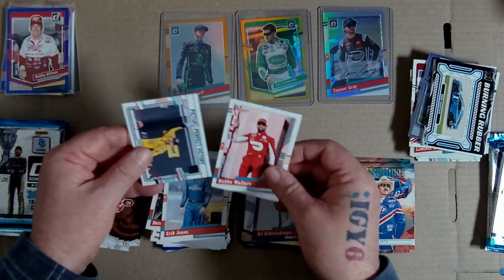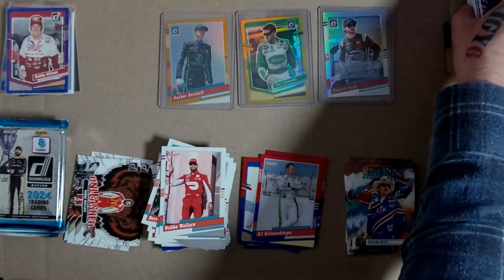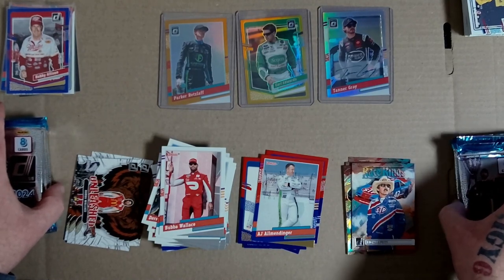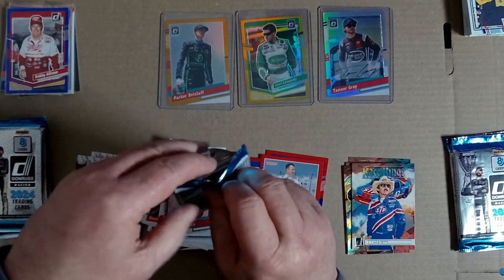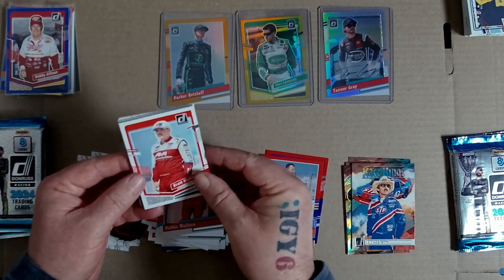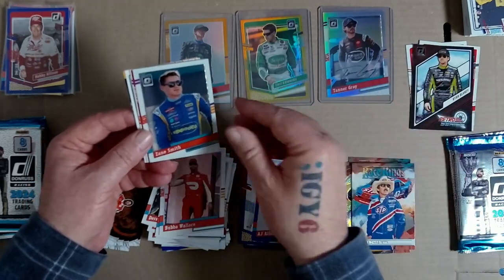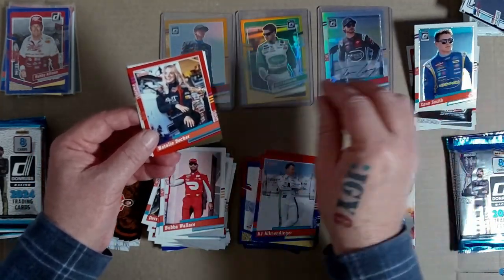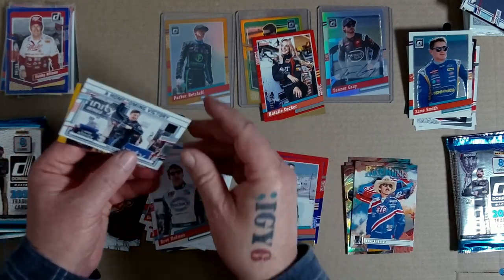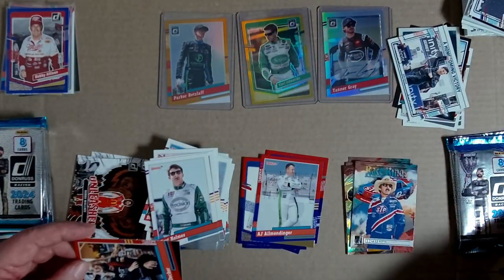Kirk, Jane 91, Bubba Wallace 91, Ryan Blaney. Six more packs - what I'll do is go pack for pack. Mix it up a little bit, get it a bit spicy. Brett Moffett, Casey Kane, retro Ryan Blaney, optic Zane Smith. Natalie Decker red, nice - we'll sleeve that. Matt Snyder 91, Brett Holmes 91. Getting some nice numbered cards.